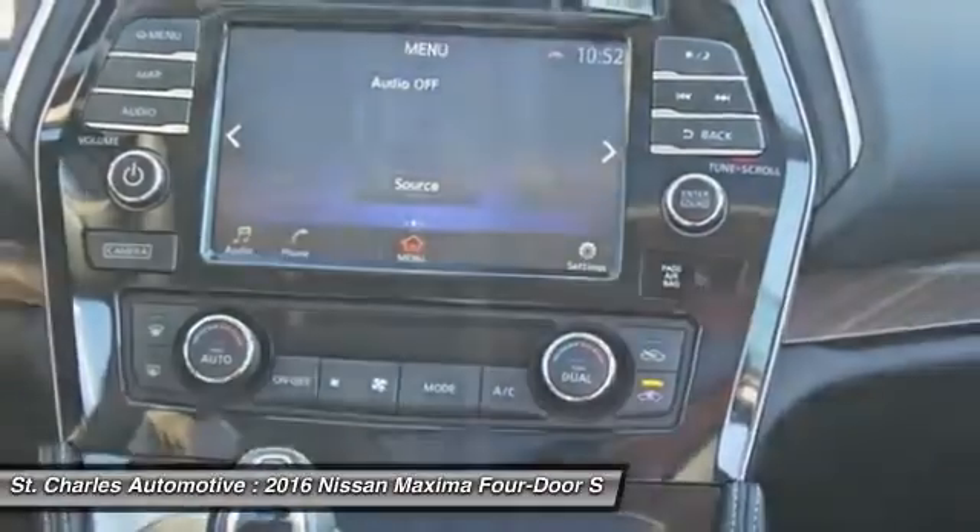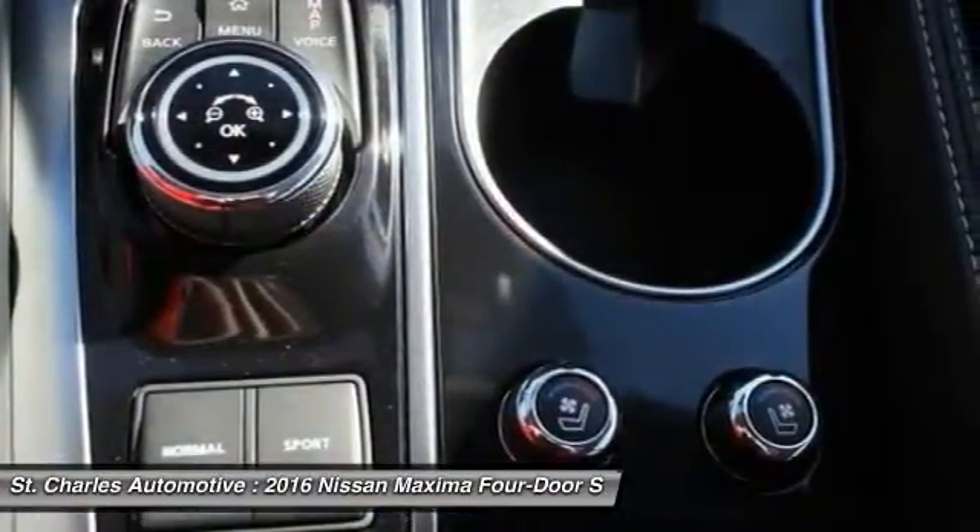Traction control, anti-lock braking system, backup camera, keyless entry, Bluetooth.